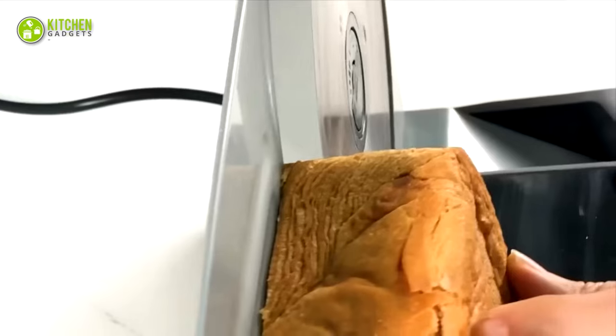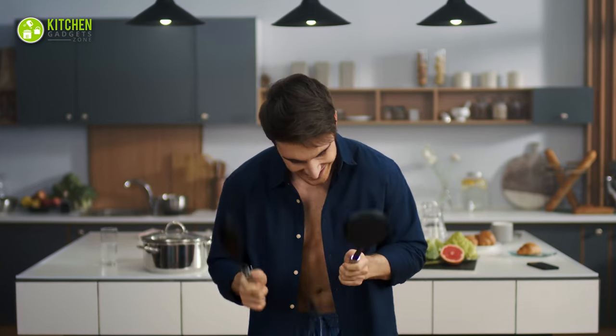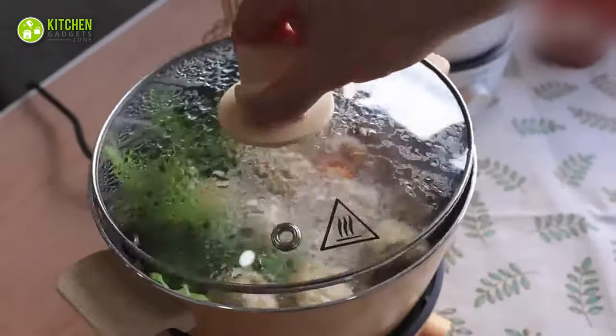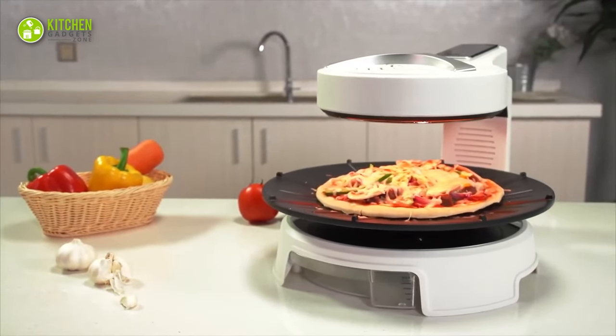How about renovating your kitchen with smart and convenient gadgets this new year? Time to forget the boring kitchen experience and turn that into a fun and exciting one. Here is your guide to 15 new amazing kitchen gadgets in 2023 that can reshape your lifestyle.